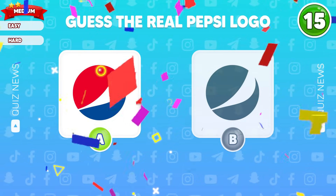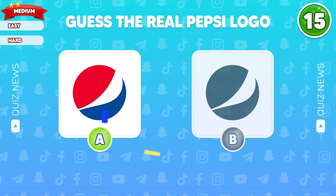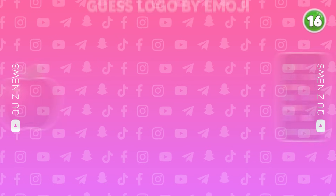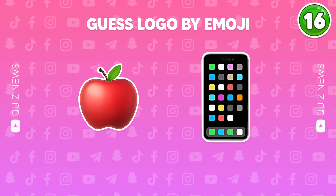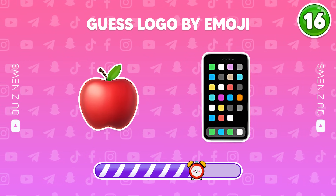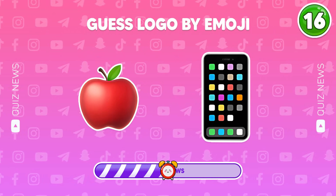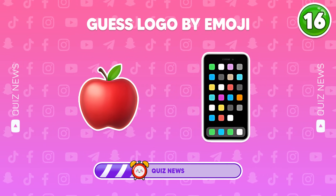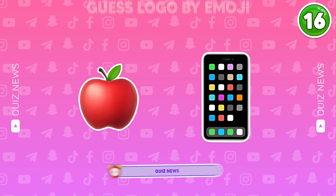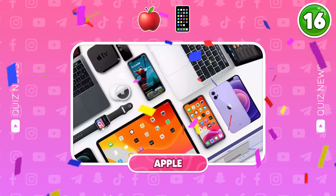Why are you so good? Hey, it's the correct answer! Which logo comes to your mind when you see this emoji? So easy, right? That's Apple.